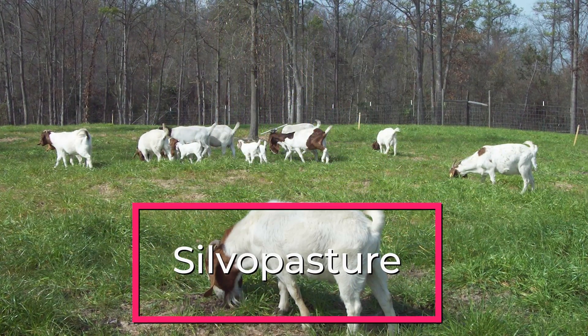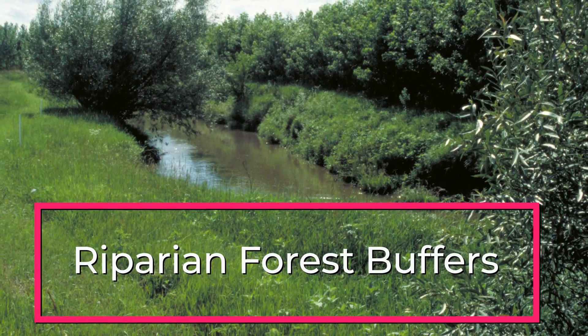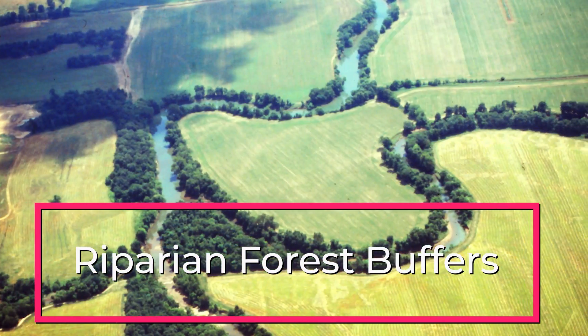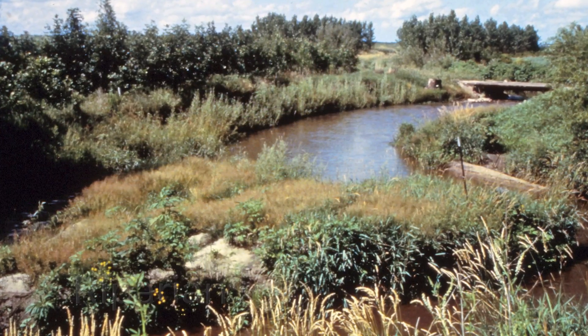Silvopasture combines trees, forage, and livestock animal grazing. Riparian forest buffers are strips of vegetation made of trees, shrubs, and grasses that are planted alongside rivers and streams to reduce erosion and runoff.